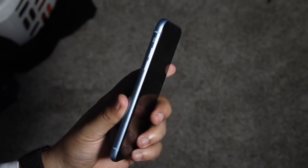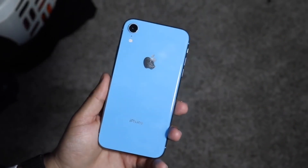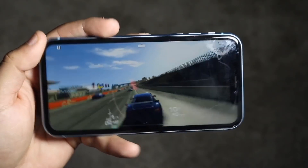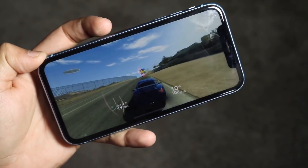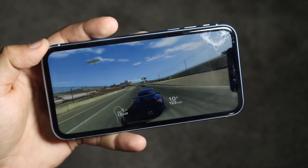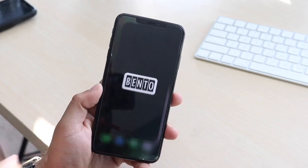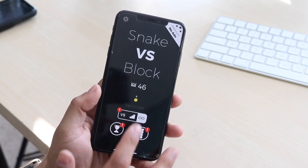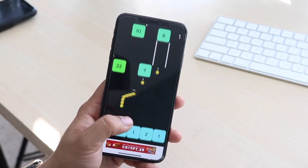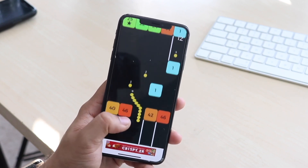Both phones share the same Apple A12 Bionic chipset with a hexa-core CPU. The main performance difference is in RAM: the XR has 3GB across all storage variants (64, 128, 256GB), while the XS Max has 4GB of RAM across its 64, 256, and 512GB models. In real-world use both phones feel extremely fast and smooth, but the XS Max does show a bit better RAM management.